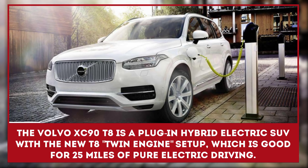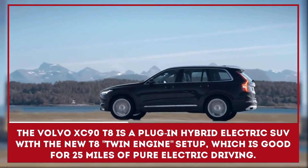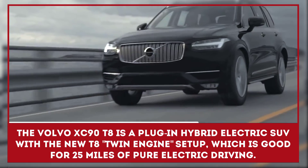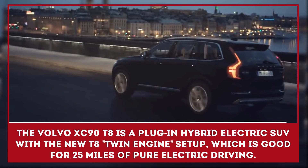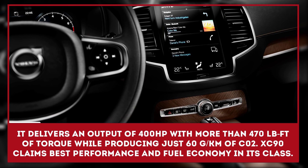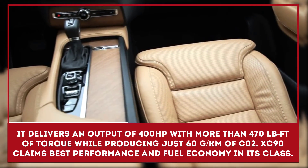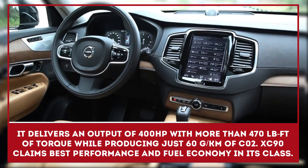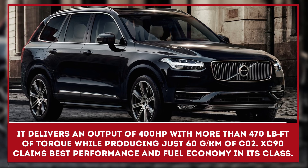The Volvo XC90 T8 is a plug-in hybrid electric SUV with the new T8 twin engine setup, which is good for 25 miles of pure electric driving. It is said to deliver a total output of 400 horsepower with more than 470 foot-pounds of torque, while producing just 60 grams per kilometer of CO2. Volvo claims that the new XC90 will offer the best performance and fuel economy in its class.